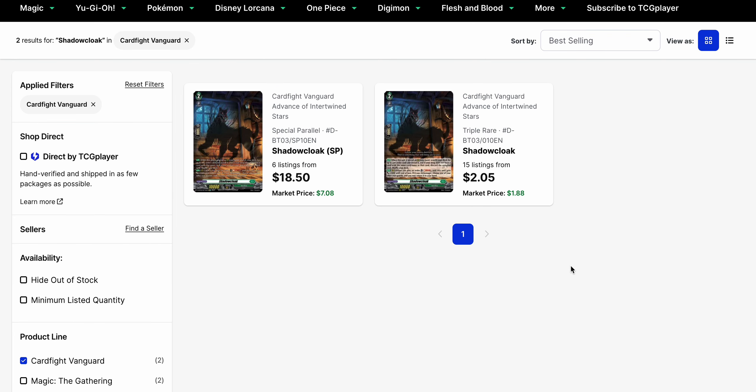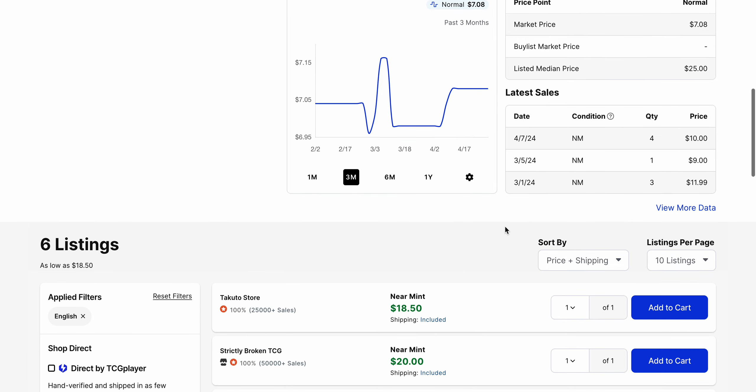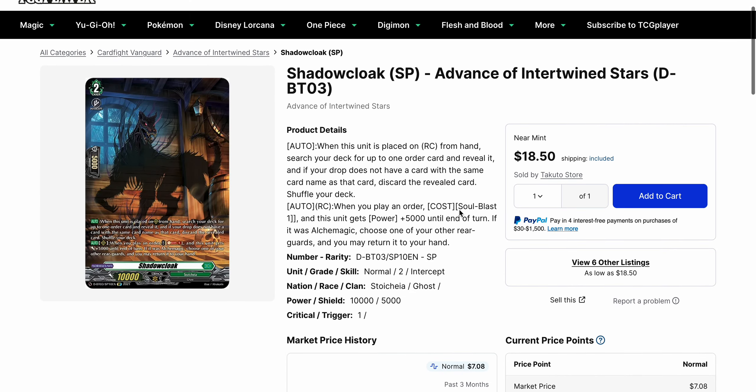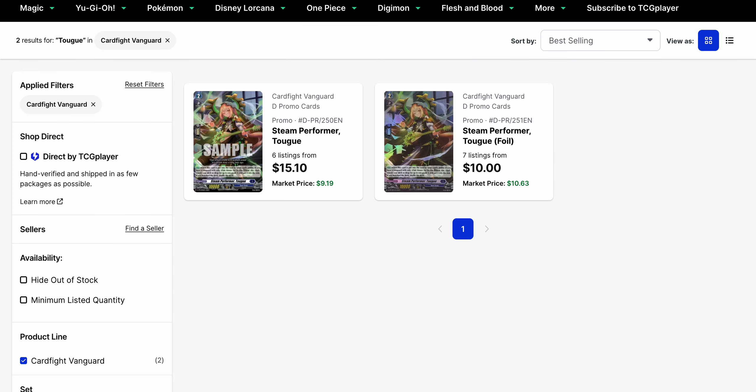Shadow Cloak has been going up in value as well. The triple rare is now $2.05 base with a market price of $1.88. The SP has a base price of $18.50, but a market price of $7.08. Looking at that in more detail, it has not been getting bought very much — the last several sells were all around $10, so $10 is a good sell on that. Zorga is not coming until Illusionless Stripe, so there's still time, but given that it is a popular deck, there is the potential for a buyout on this one at some point.